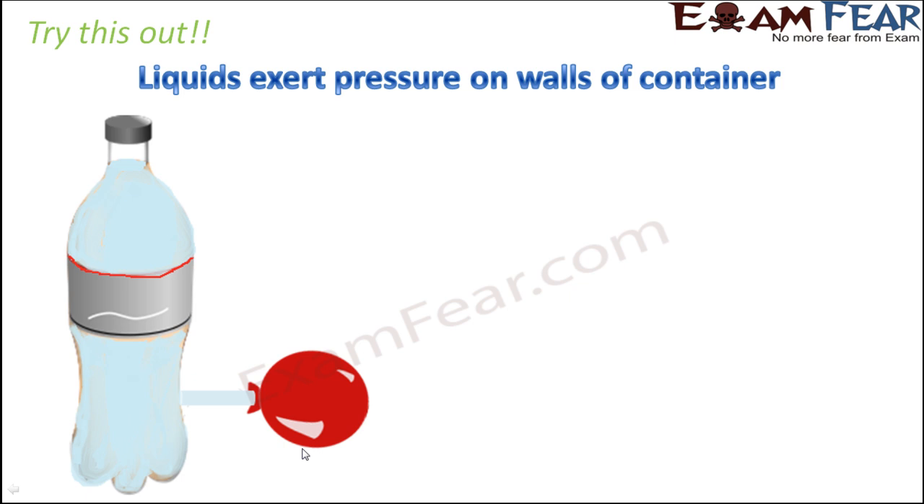Nobody is blowing the balloon, but the balloon is getting blown due to the pressure exerted by the liquid inside the container. Instead of having the wall of the container, we have a cylindrical tube directly connected to the balloon. So the pressure the liquid exerts on the container walls is seen as the balloon inflating. This is one experiment which shows that liquids exert pressure on walls of the container.